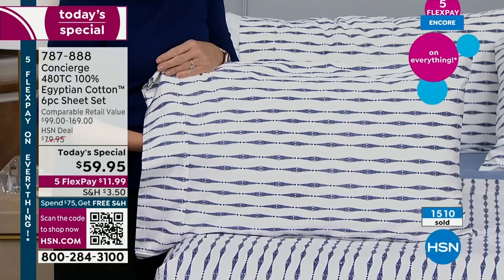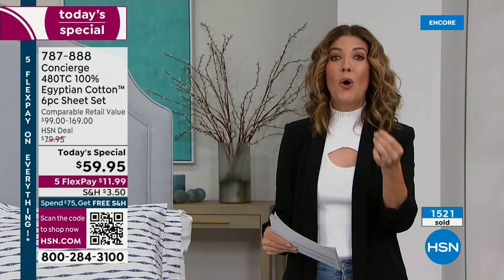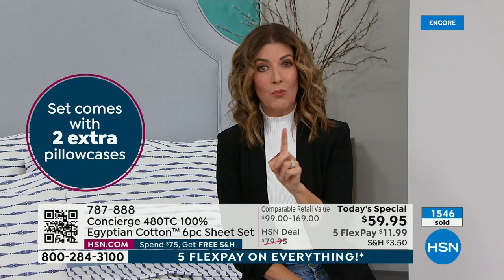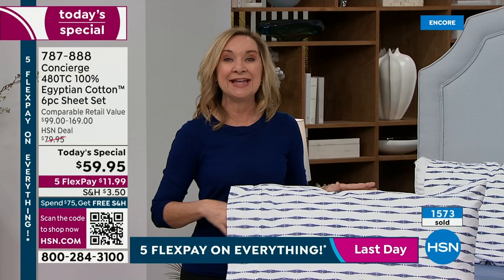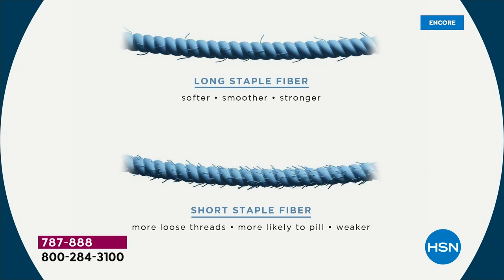This is a six-piece sheet set: flat sheet, fitted sheet, and for full, queen, king, and California king sizes, everyone gets bonus pillowcases — four total. No one is doing bonus pillowcases on Egyptian cotton sheet sets. When you search, really double-check the fine print — is it certified Egyptian cotton? Is it 100% Egyptian cotton? Are you getting all the pieces or are they sold individually? I've seen prices online that looked good, but you're only getting pillowcases or a twin size, or sheets that just 'feel like' Egyptian cotton but aren't.